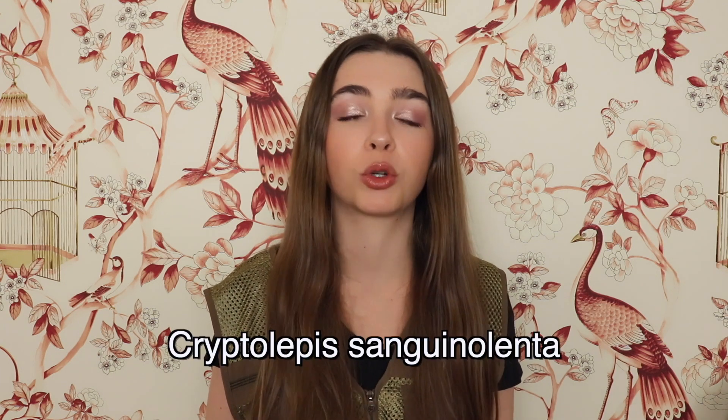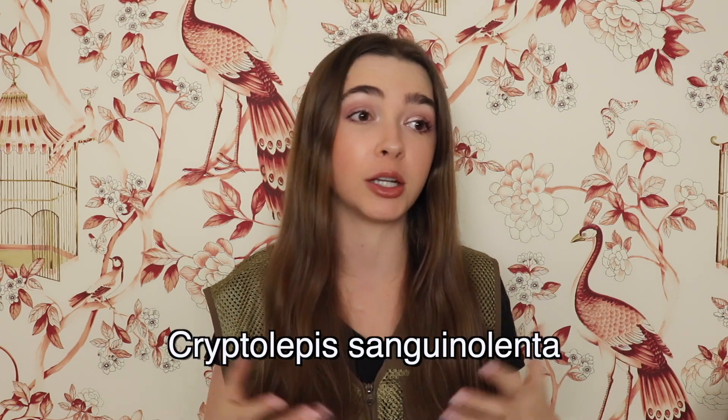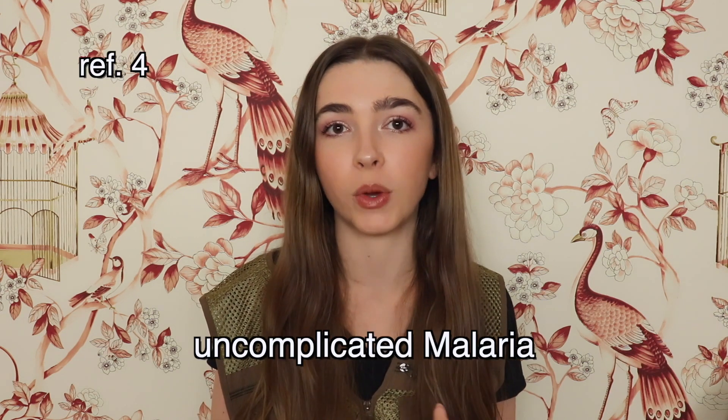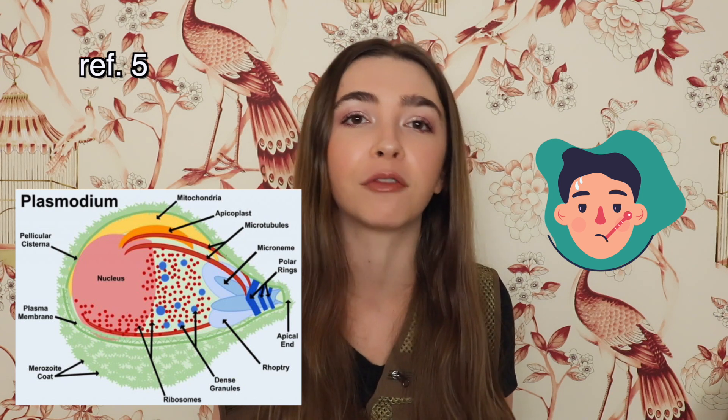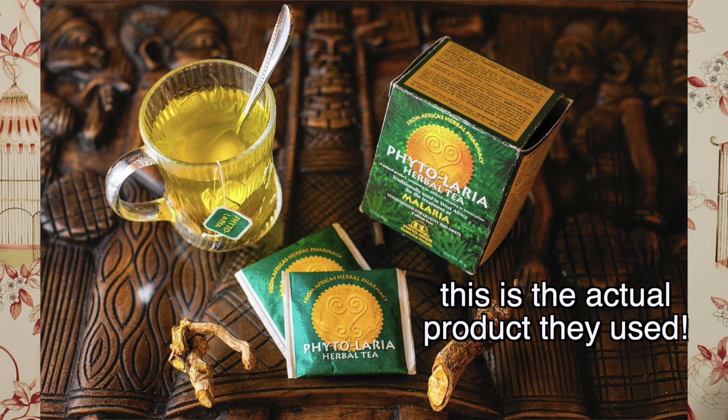One of the herbal compounds found to be effective against all three Bs was Cryptolepis sanguinolenta. This plant is used in Ghana to treat uncomplicated malaria, and we do have a study showing that it is effective. One study treated 44 patients with uncomplicated malaria with Cryptolepis sanguinolenta and found it effective at reducing symptoms like fevers and clearing the malaria parasite from the blood. Patients drank a tea bag with two and a half grams three times a day.